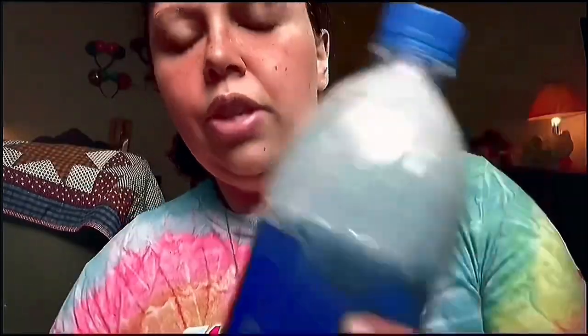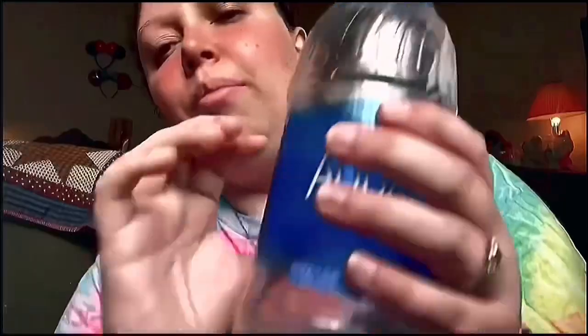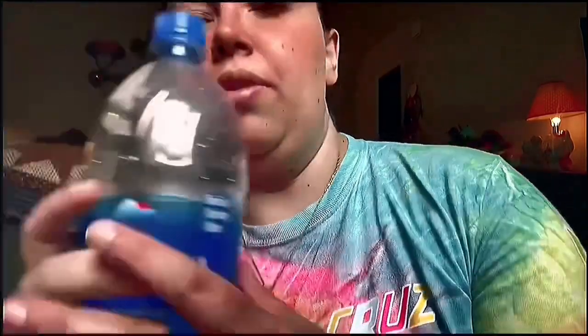Also I got this water bottle last night at the movies, haven't finished it yet, but this is a huge water bottle, oh my goodness. It had 33.8 fluid ounces of water in here.